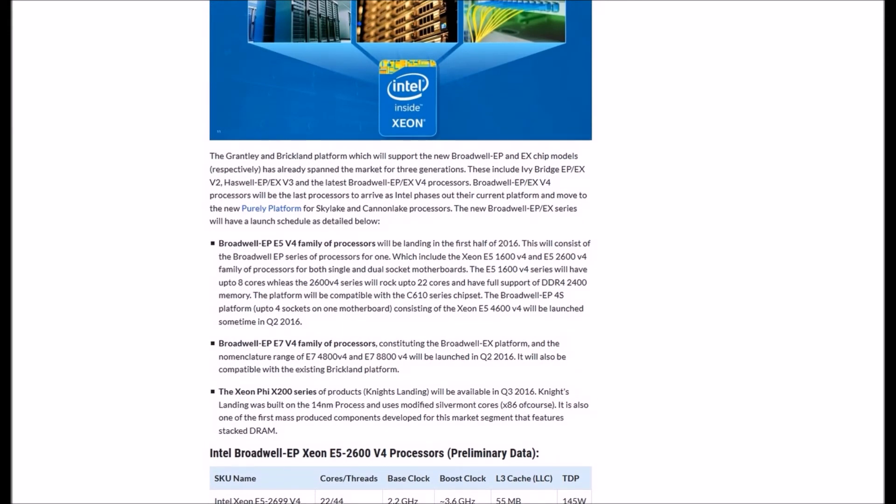The Broadwell EP E5 V4 family of CPUs will land in the first half of 2016, consisting of the Xeon E5 1600 V4 and E5 2600 V4 families for single and dual socket motherboards. The E5 1600 V4 series will have up to 8 cores, while the E5 2600 V4 series will feature up to 22 cores with full support for DDR4-2400 memory. The platform will be compatible with the C610 series chipset. The Broadwell EP 4-socket platform consisting of the Xeon E5 4600 V4 will launch sometime in Q2 2016.